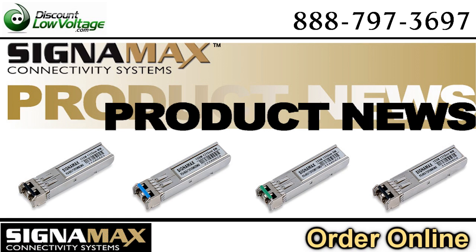I understand that Signimax has some new SFP products that have just been released. Can you tell us a little bit more about them? Sure. Signimax has had a line of gigabit Ethernet SFP models for some time now, and we're expanding that line to include 100 megabit per second SFPs as well.